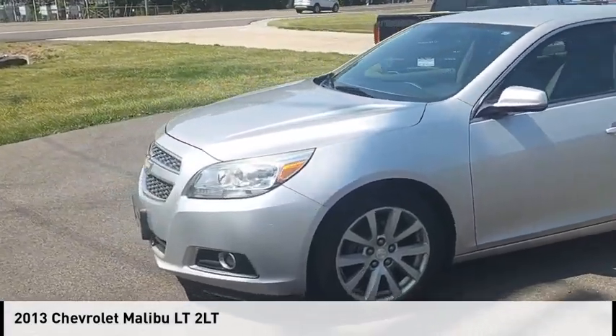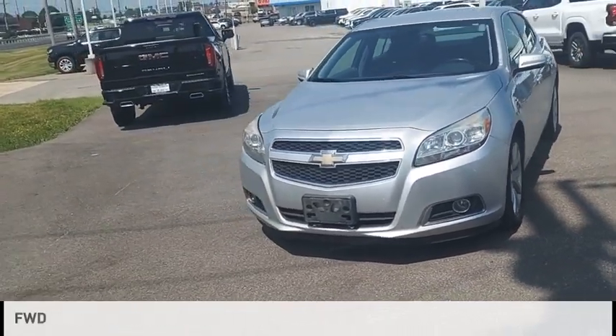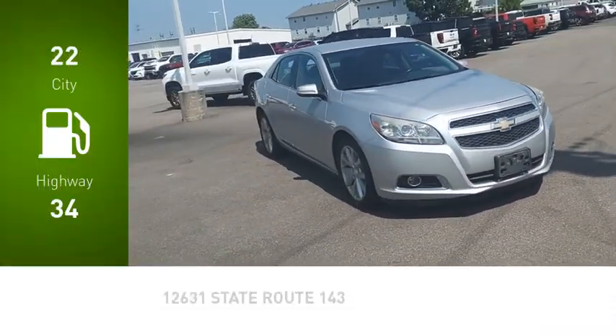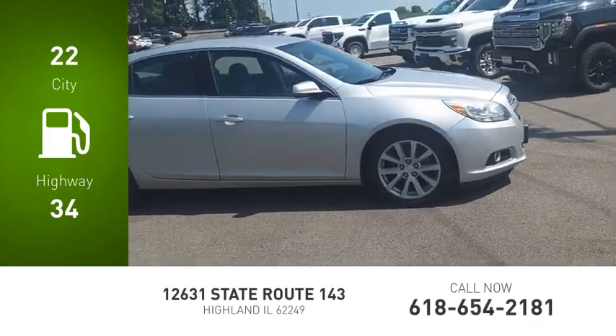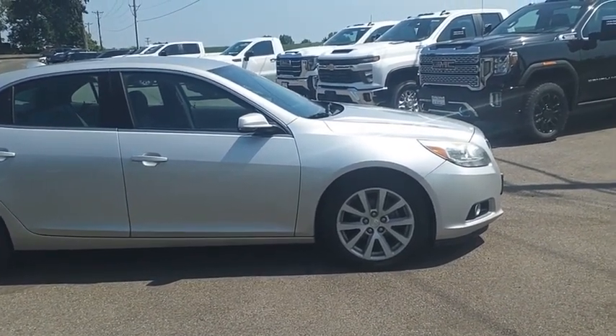Stop by and take a look at the 2013 Malibu. This vehicle is powered by a front-wheel drive, 2.5-liter engine. Great fuel efficiency saves you money by requiring fewer trips to the gas station. A combination of performance and fuel economy, the Malibu is a great commuting car.